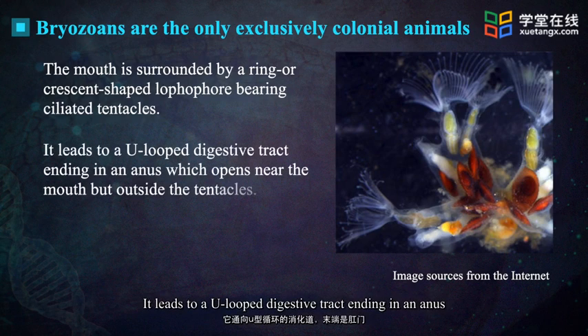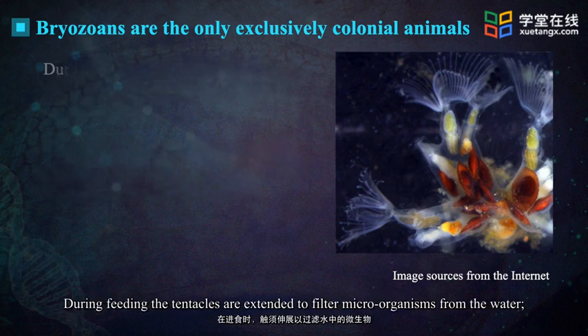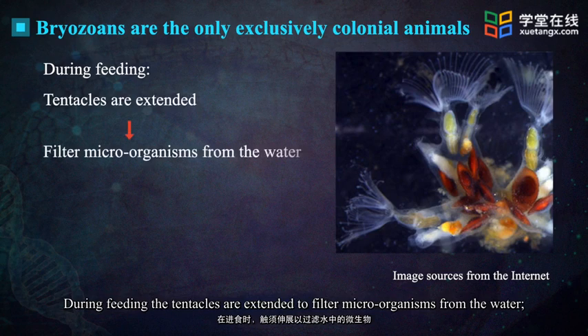It leads to a U-looped digestive tract ending in an anus which opens near the mouth but outside the tentacles. During feeding, the tentacles are extended to filter microorganisms from the water.